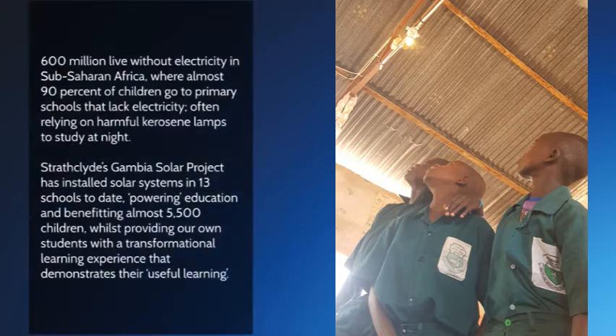600 million live without electricity in sub-Saharan Africa, where almost 90% of children go to primary schools that lack electricity, often relying on harmful kerosene lamps to study at night. Strathclyde's Gambia Solar Project has installed solar systems in 13 schools to date, powering education and benefiting almost 5,500 children, whilst providing our own students with a transformational learning experience that demonstrates their useful learning.